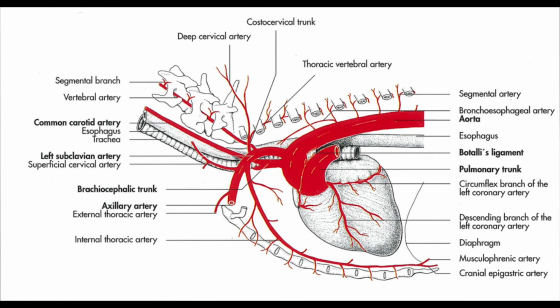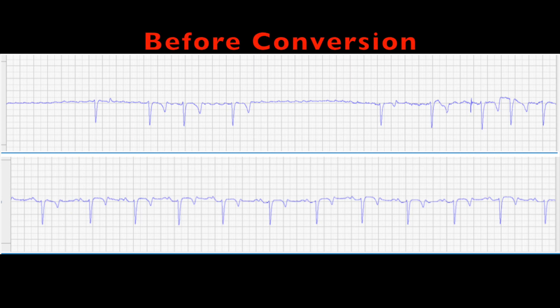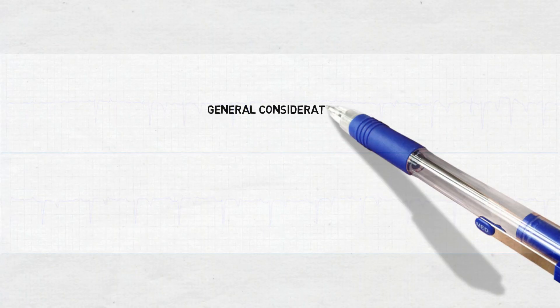Taking everything into consideration and discussion with the owner, we chose to apply the medical treatment with quinidine sulfate. Here we can see the conversion with quinidine sulfate before and after successful treatment. The prognosis in our case, with the lone atrial fibrillation, is good if a normal sinus rhythm can be restored. The horse can return to previous performance level and the recurrence rate is approximately 15 to 20%.